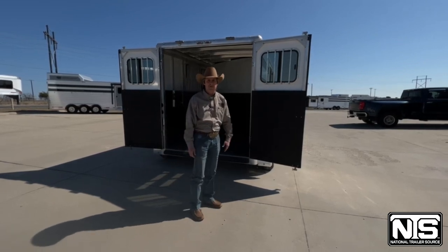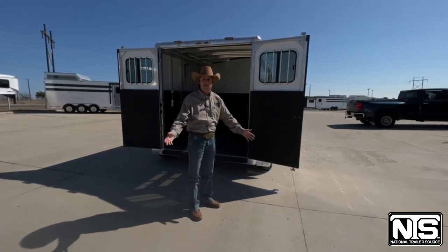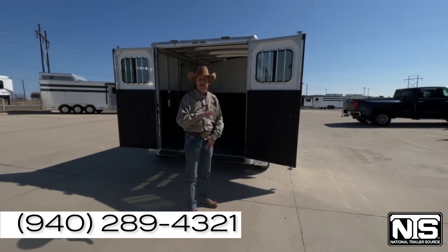Come see us. Visit our website, NationalTrailerSource.com. Call if you have any questions. My name is Steve from Decatur, Texas. Thank you for your time.